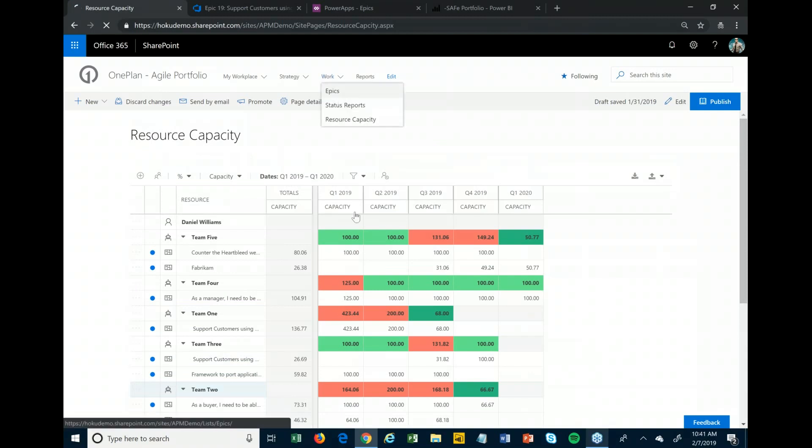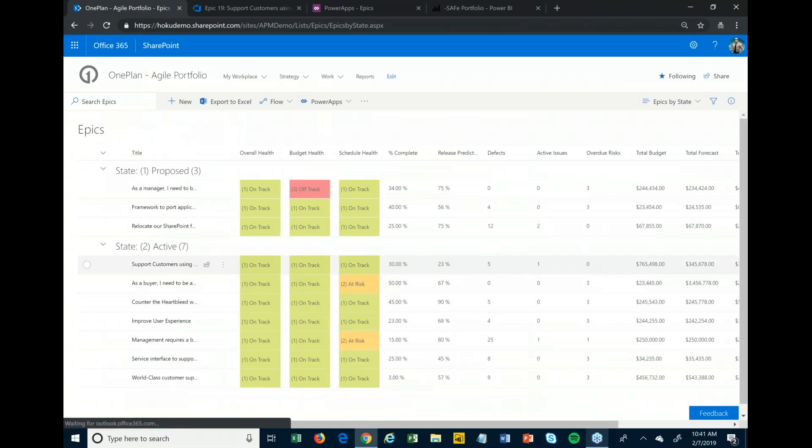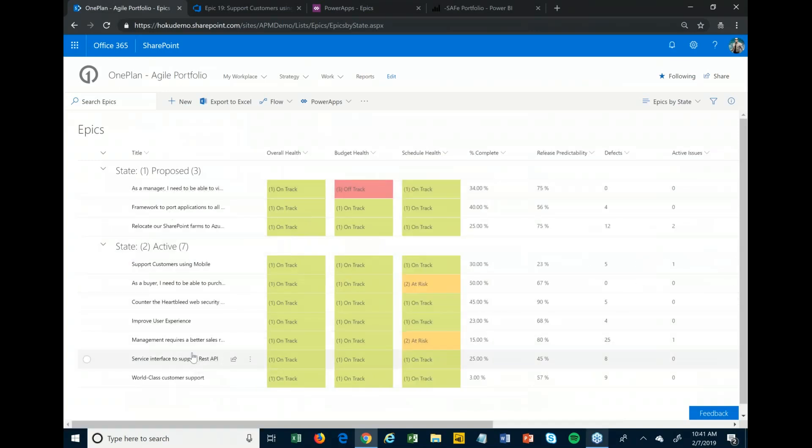Coming back to the epic view: if you have waterfall projects going, some of these don't have to be Agile. They could be connected to your waterfall tool of choice, like Project Desktop or Project Online. You have one place to see a list of all ongoing projects — their status, resourcing, and financials. The big difference is how you execute on it and the tools used, which all rolls back up into this bigger picture.